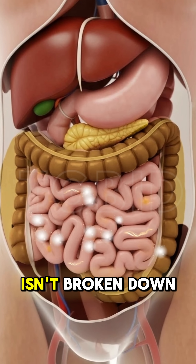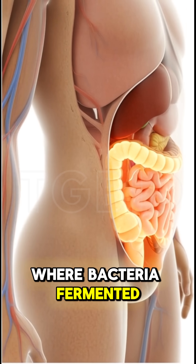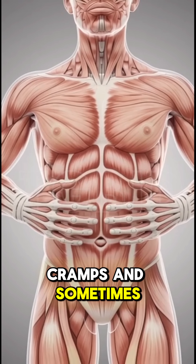When lactose isn't broken down, it travels to your large intestine, where bacteria ferment it, causing gas, bloating, cramps, and sometimes diarrhea.